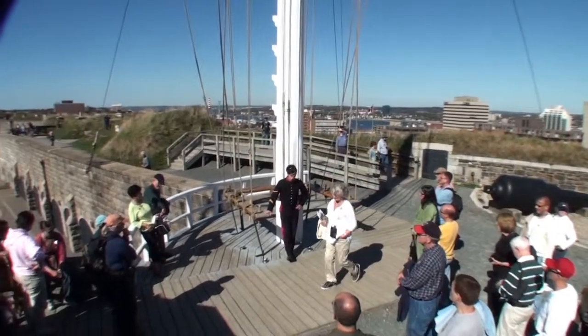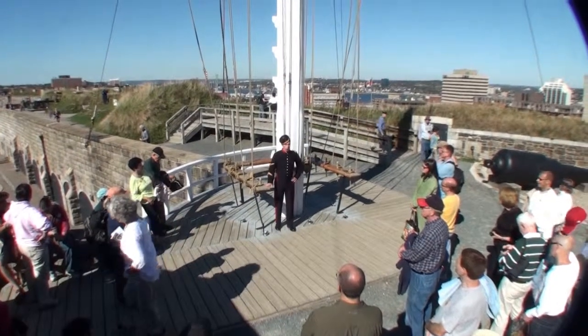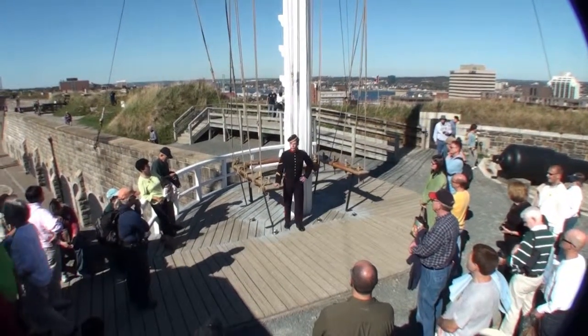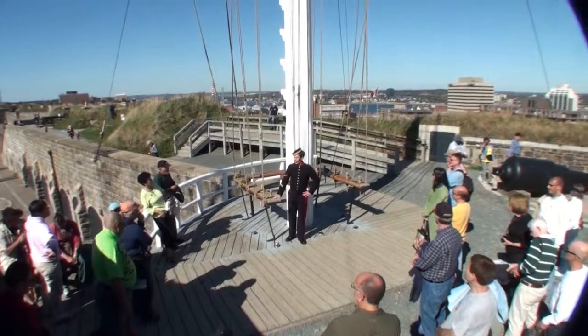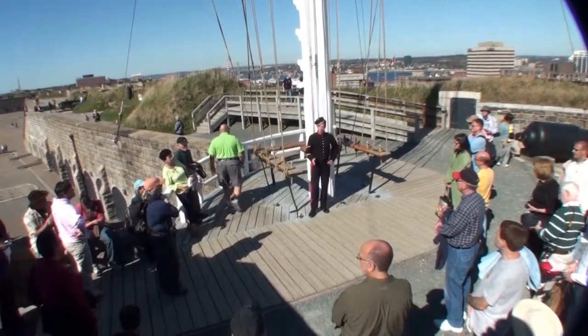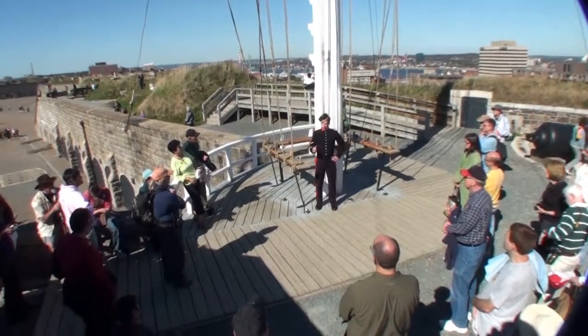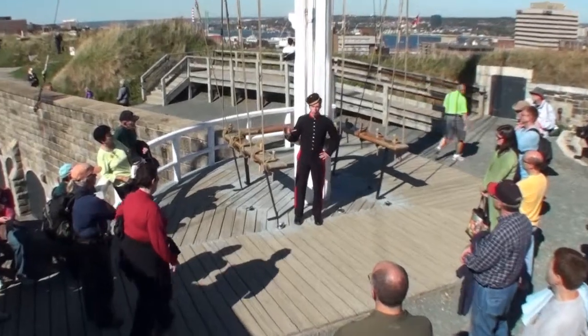By the First World War, Halifax was doing very well for itself. It always had soldiers and sailors here — war time was a happening time for this city, it meant the economy was doing really well. And then in December of 1917, the Halifax explosion took place. It was a munitions ship full of high-grade explosives heading over to Western Europe.